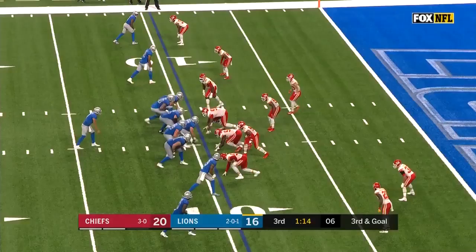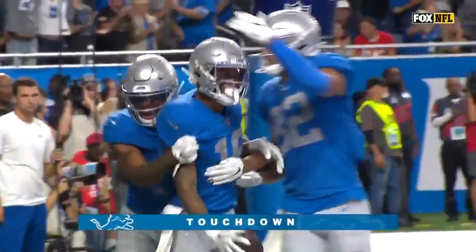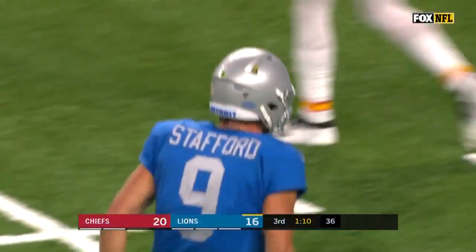Great throw by Stafford. Third and goal — Stafford over the middle, firing in traffic, it's caught for the touchdown. Galladay's got that one, and the Lions back in front.